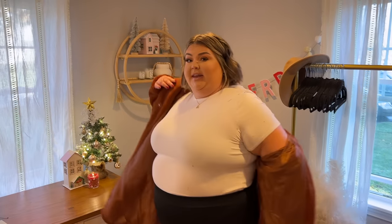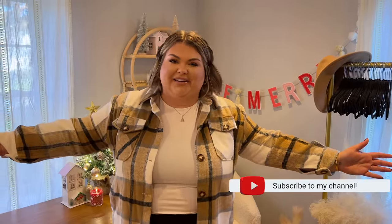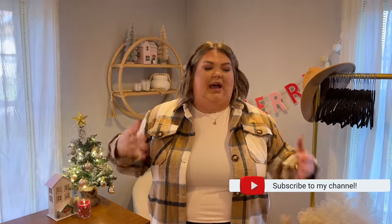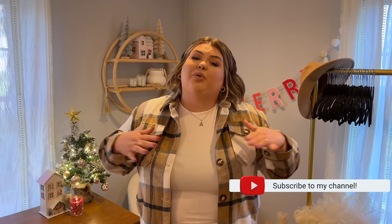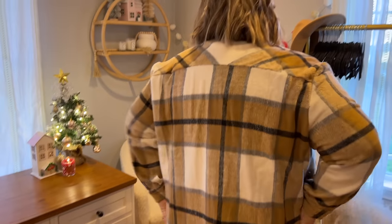Next up we have this super cute shacket. Shackets are super in right now. I love a shacket because I get hot — you guys watch my try-on hauls and you're like 'Alex is sweaty,' and I know, welcome to my life. Between antidepressants and being overweight, but that's okay, that's what shackets are for. Shirt jacket — shacket. This is quintessential, the perfect shacket. It's a really soft fabric and it has pockets, so I like to wear mine open with just a white t-shirt underneath.